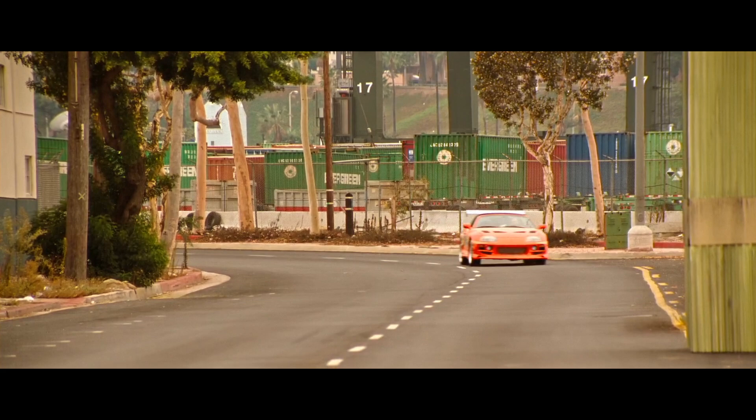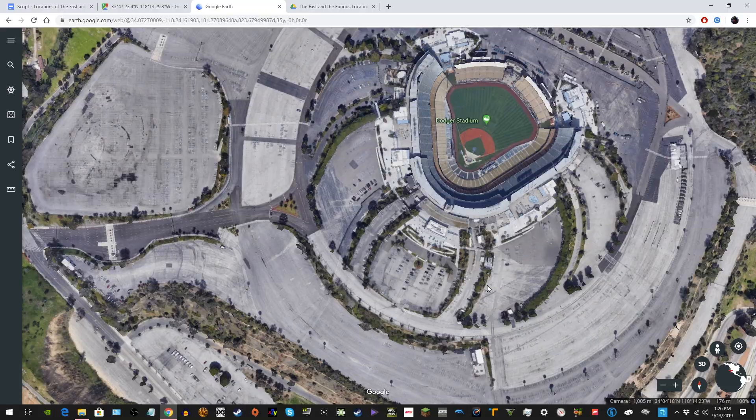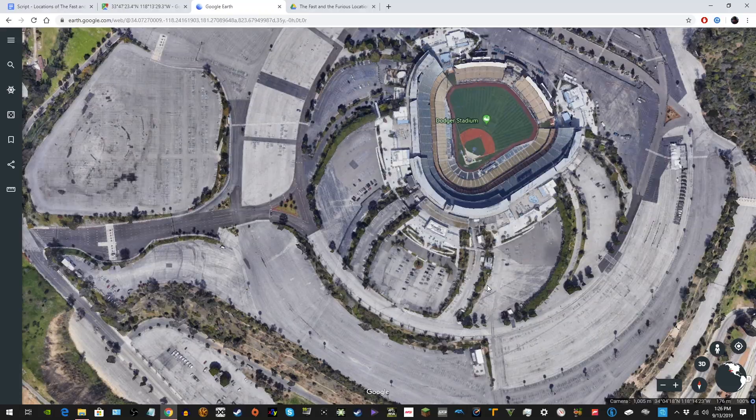Quick PSA: some of these places might not be safe to visit at night, and also be aware that locations such as the final race area are watched by police for obvious reasons. If you do intend to visit these places, just be responsible and respectful.